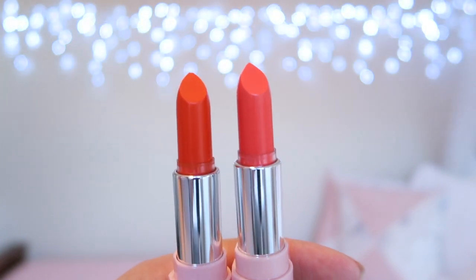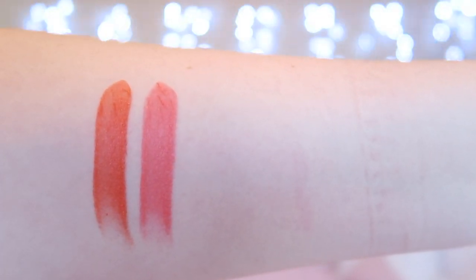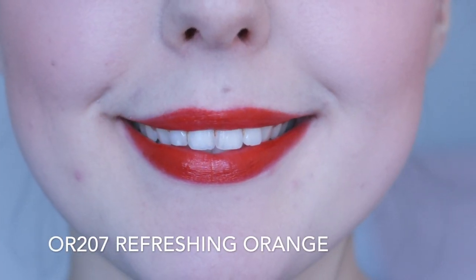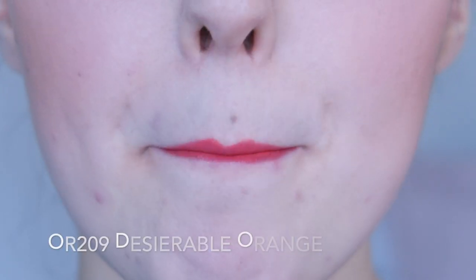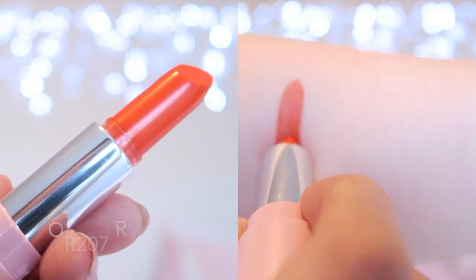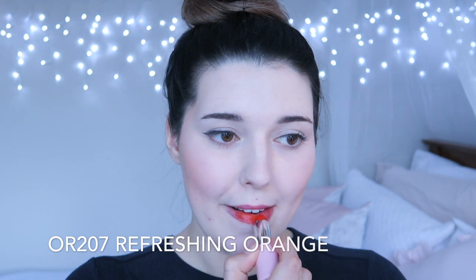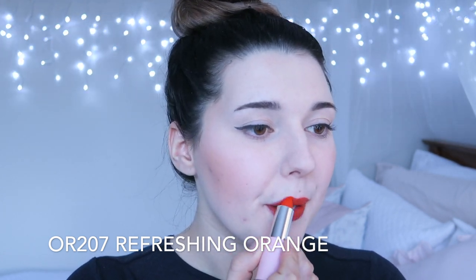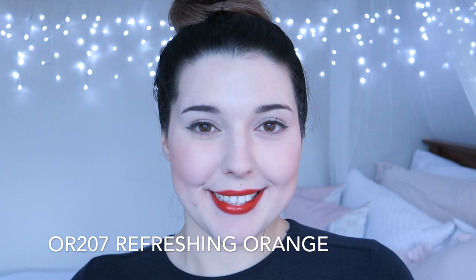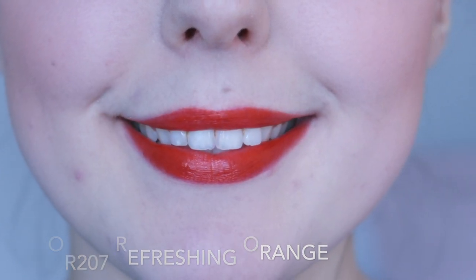I'm going to start off with the orange shades. There are two oranges in the range — one a vibrant shade and one that is more coral. There are actually a couple of other shades that I would consider to be coral too, but they are in the red range. I am not a huge fan of the bright orange, but I really like the coral. OR207 Refreshing Orange is a vibrant orange shade. This shade is so vibrant — the colour is really pretty, but I don't really wear oranges very much. I can still appreciate the colour; I think it looks nice on me, it's just not my personal favourite.